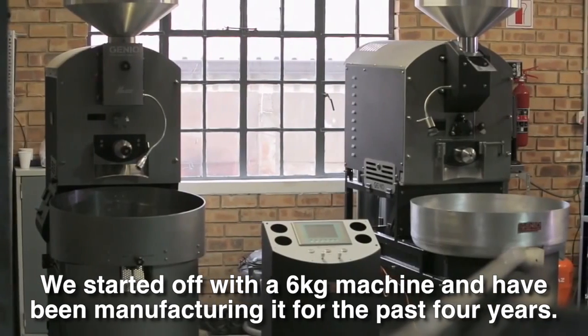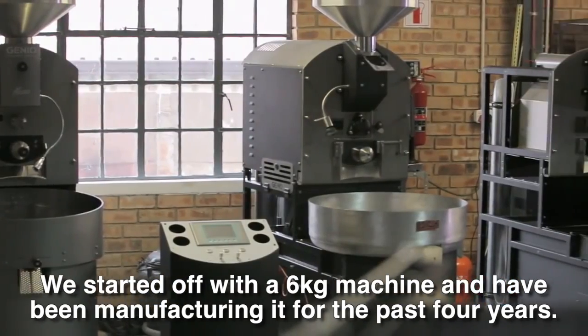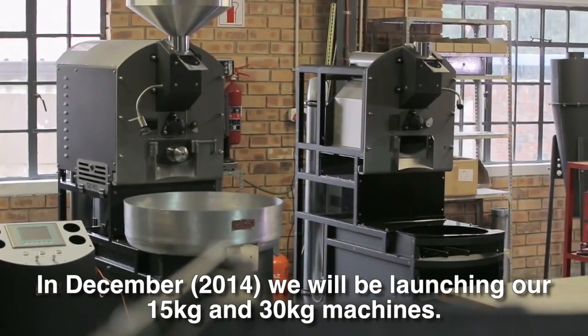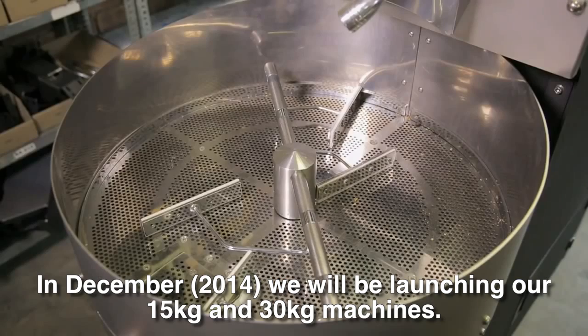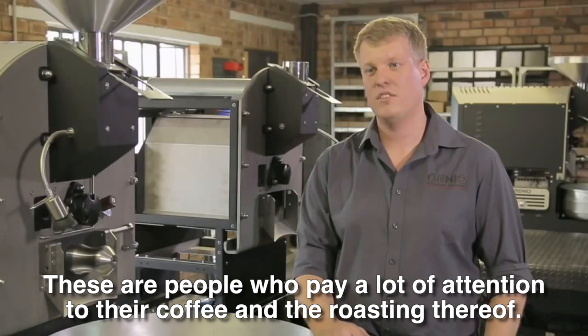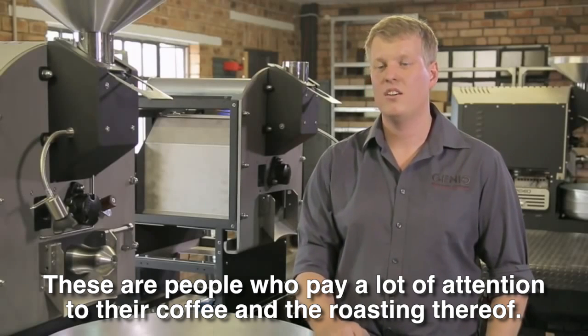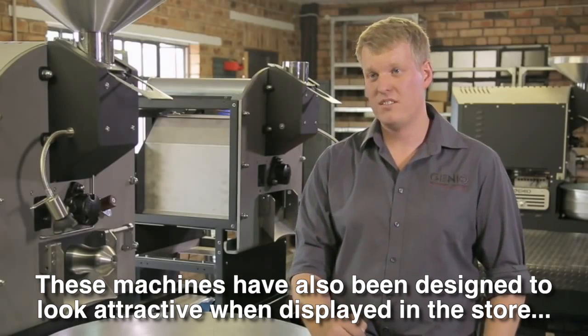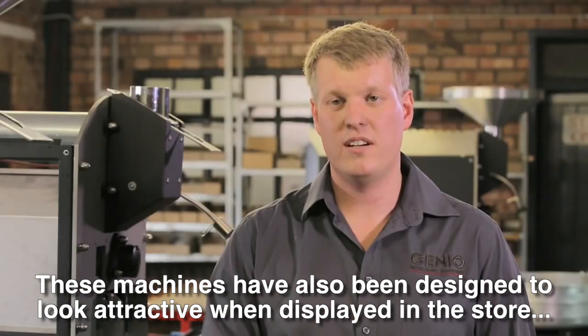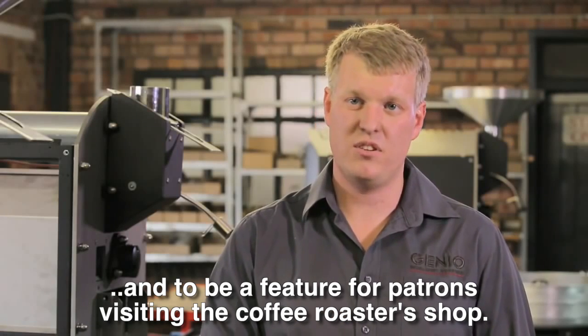We started with a 6 kg machine, which we have been doing for four years. In December we launched our 15 kg roaster, and we also have a 30 kg machine. Our machines are specifically developed for artisan roasters — people who pay a lot of attention to the coffee itself. They are also designed to be beautiful, so they can stand in the store and serve as an attraction for customers.